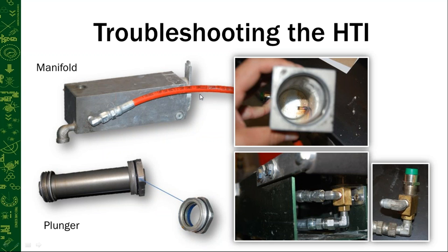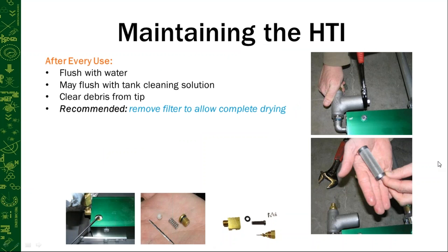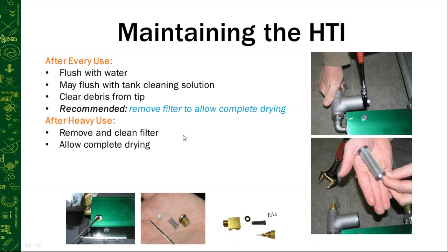After every single use, run clean water through the unit to prevent buildup in these parts, since some hose connections are small pinch points. You can also run a tank cleaning solution through the HTI. Clear debris from the tip even if you don't see visible debris, as dirt can cement in with residual water. Remove the filter from the housing to let it dry before putting it back to prevent rusting. After heavy use, remove and clean the filter screen by scrubbing it, then allow it to dry completely. Use an adjustable or channel lock wrench to remove it — it's easy to do.